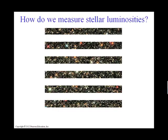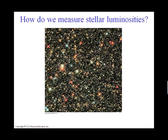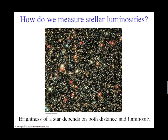We see stars at different brightnesses for actually two reasons. How bright a star appears depends both upon its distance to us — because the farther away a star is, the dimmer it will appear — and how much energy it's pumping out per second, which we generally call luminosity. Those two things dictate what a star looks like to us in the nighttime sky.